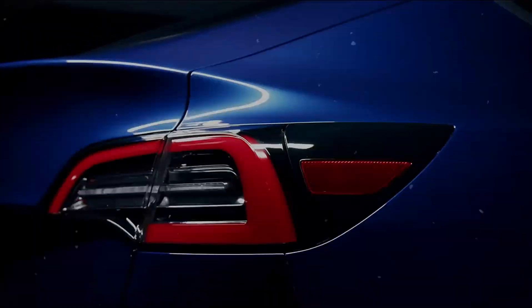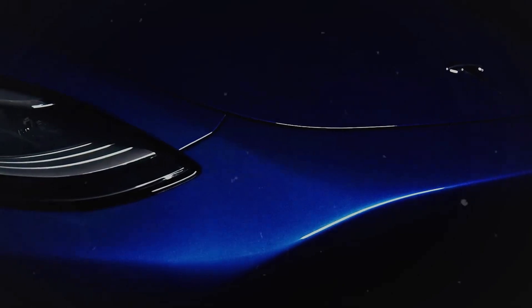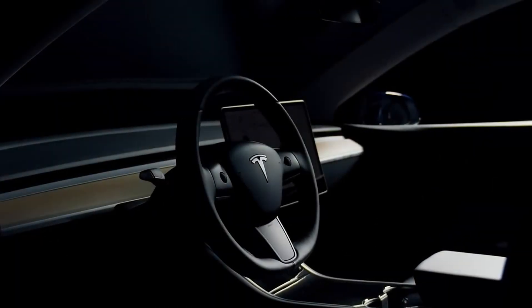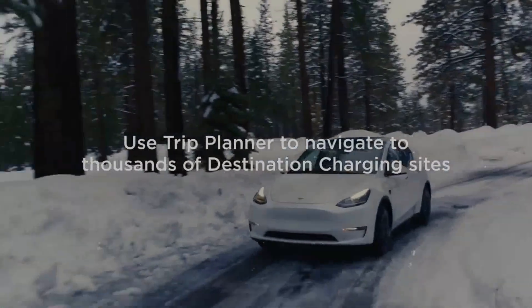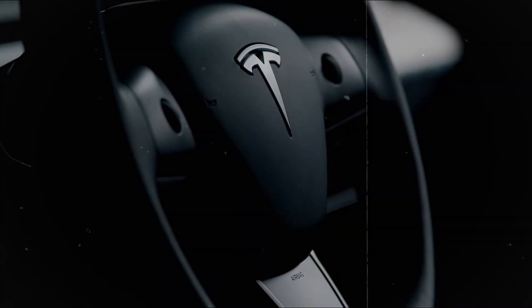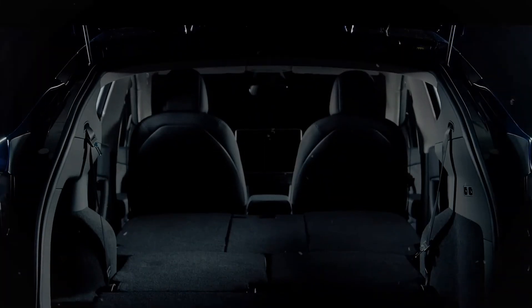The upcoming Tesla Model Y Juniper is really exciting — it seems they're planning three major upgrades for this new model. As previously mentioned on the channel, Tesla stated they wouldn't bring the Juniper model this year, but recent leaked information suggests Tesla is making significant updates and it might be launched this year after all. Since the base of the Model Y Juniper is very similar to the recently released Model 3, many of its features can also be expected here.